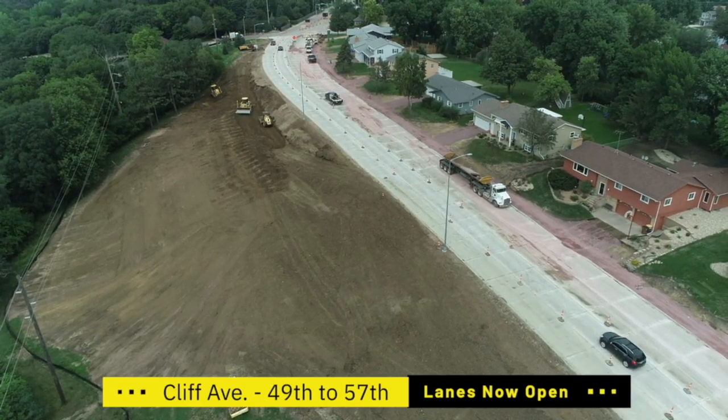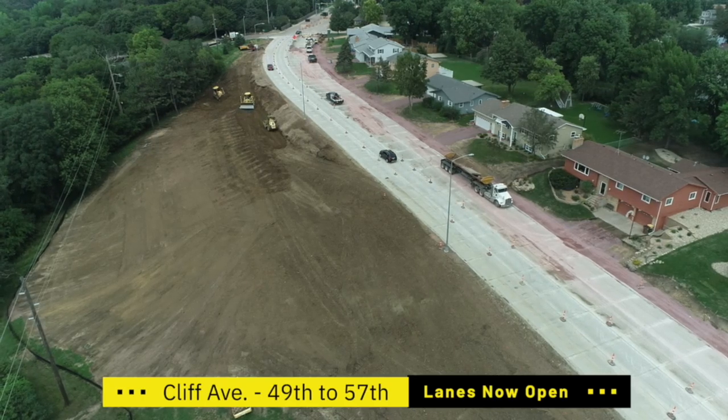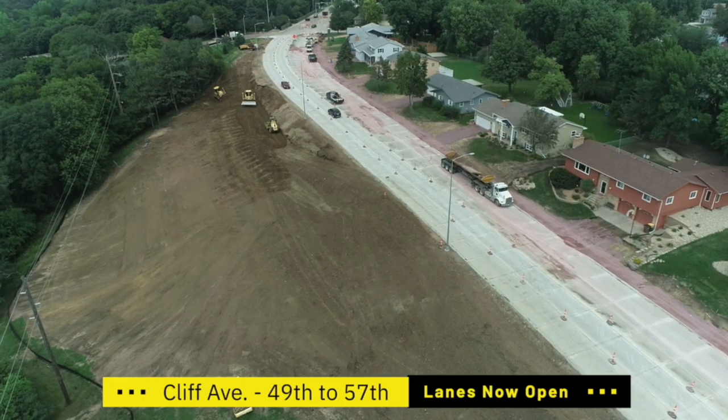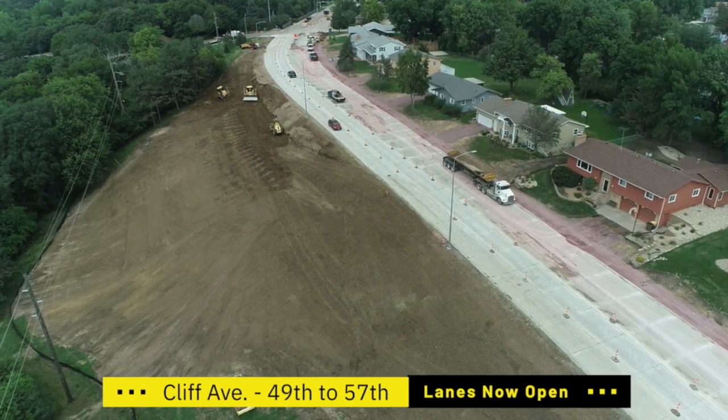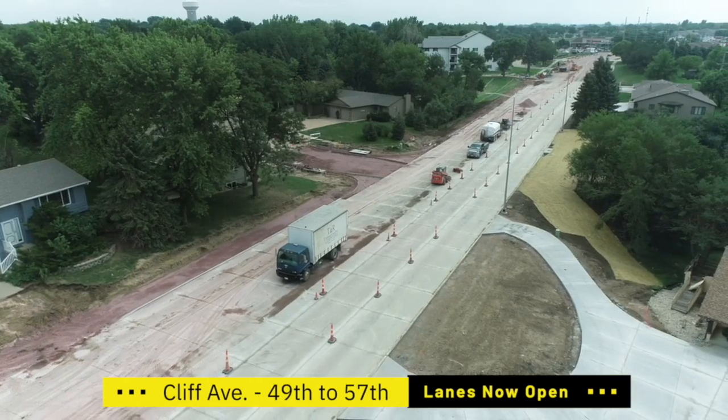It probably won't look too much different than what you see today. There will just be a little bit more fill placed, a lot more black dirt obviously to top everything off, and then it will all get reseeded and the miscellaneous construction debris will get picked up.